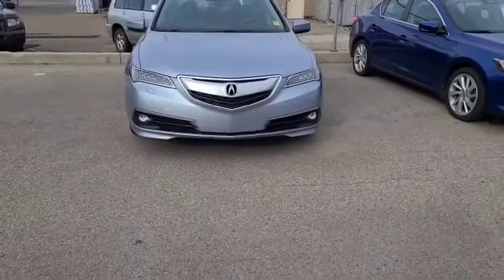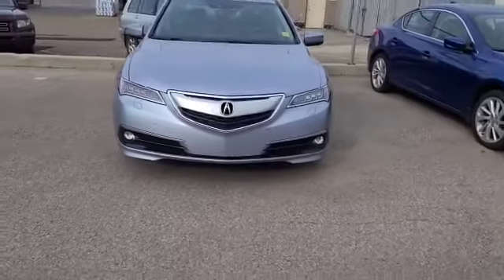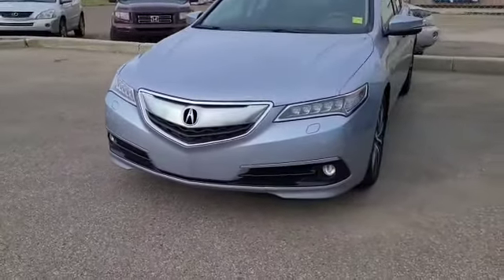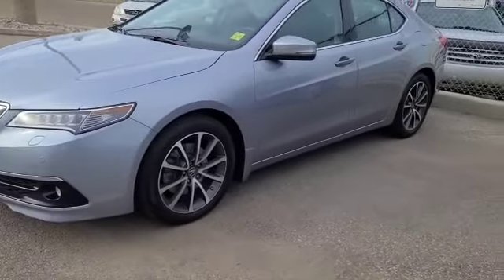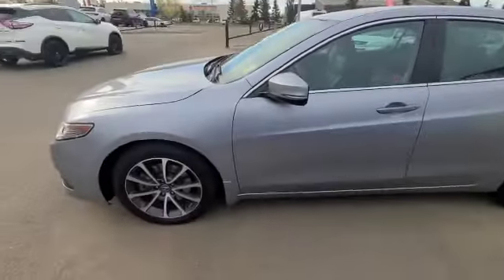Hey, this is Darby from Salty Acura and I'm standing here in front of this 2016 TLX Elite. As you can see, you have the nice sharp grille, the nice dual LED lights. And when you come to the side, you have the really nice rims that go to the car. The silver color is fantastic.